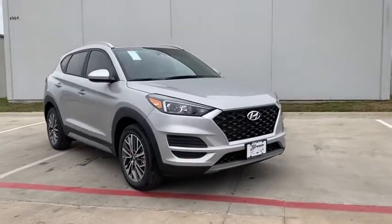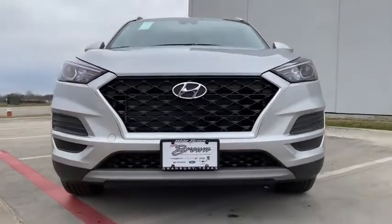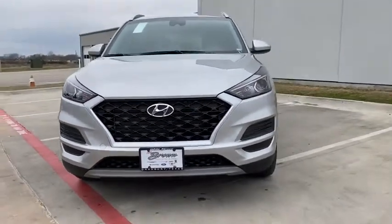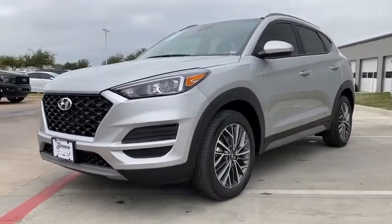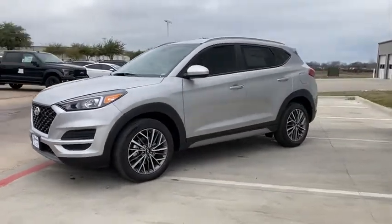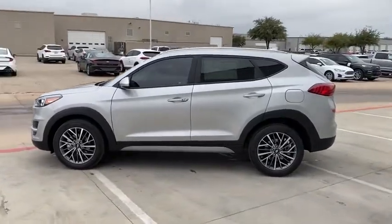Stop by and take a look at the 2020 Hyundai Tucson. Boasting low noise and vibration levels and a smooth ride, the Tucson combines the rugged utility of an SUV with the maneuverability and refinement of a car. With its spacious interior, small never felt so big.